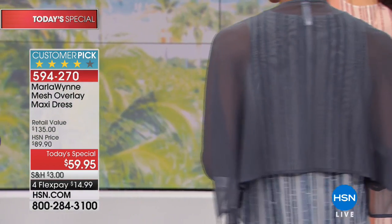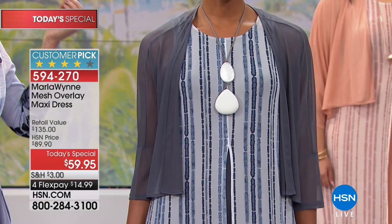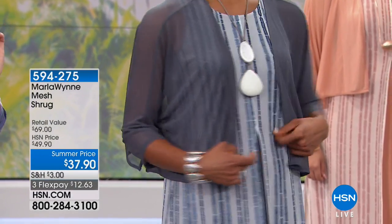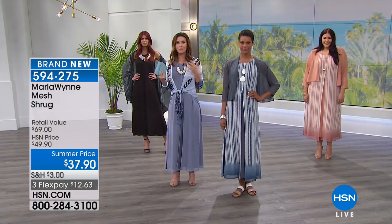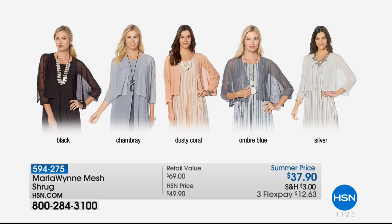The shrug is only about $36 for today only. The reason this is already a customer pick is because she released this silhouette, this dress — it's never been a Today's Special. She released this a few seasons ago. It was hugely popular, sold out, and everybody came back and said we really want more. We want great colors, we want solids. So here you see we've got black, chambray — those are the two solids. Dusty coral, ombre blue, and silver are the prints.